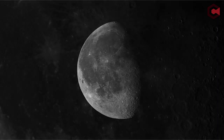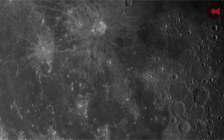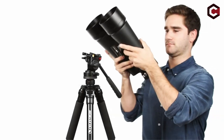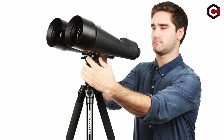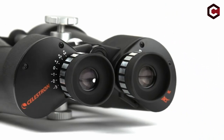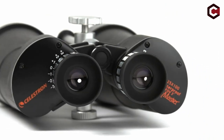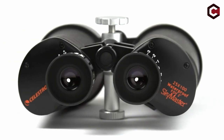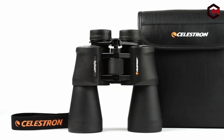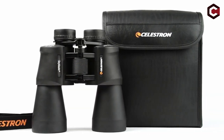These binoculars allow you to sweep through the Milky Way, and you can make out Jupiter's atmospheric belts using this pair. Pros of Celestron Skymaster 25x100: enhanced magnification, tripod adapter included, and excellent contrast and clarity. Cons: quite hefty, requires a tripod, and quite pricey.